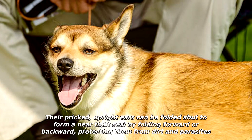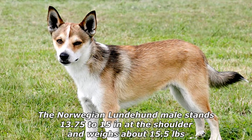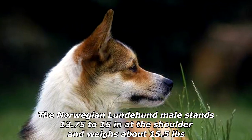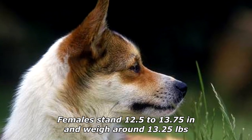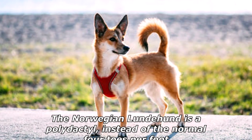Their pricked upright ears can be folded shut to form a near-tight seal by folding forward or backward, protecting them from dirt and parasites. The Norwegian Lundehund male stands 13.75 to 15 inches at the shoulder and weighs about 15.5 pounds. Females stand 12.5 to 13.75 inches and weigh around 13.25 pounds.